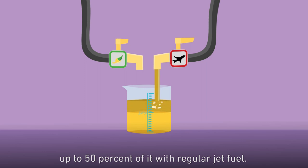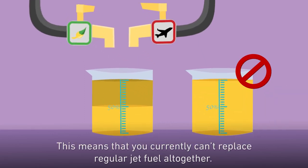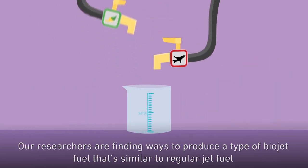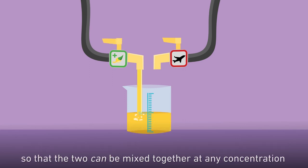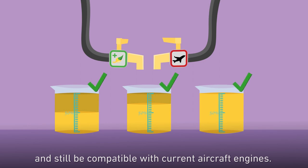Another limitation of today's biojet fuel is that you can only mix up to 50% of it with regular jet fuel, which means you currently can't replace regular jet fuel altogether. Our researchers are finding ways to produce a type of biojet fuel that's similar to regular jet fuel, so that the two can be mixed together at any concentration and still be compatible with current aircraft engines.